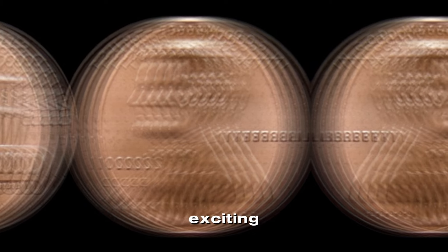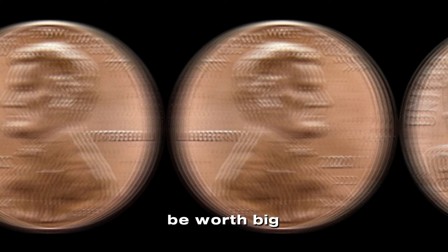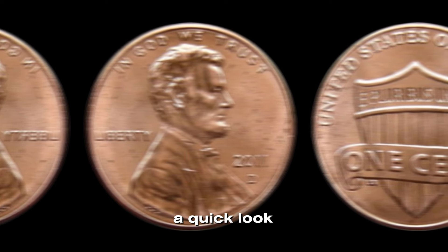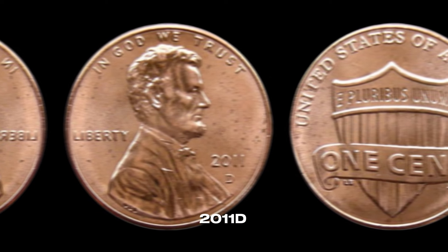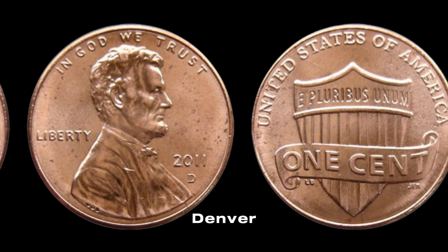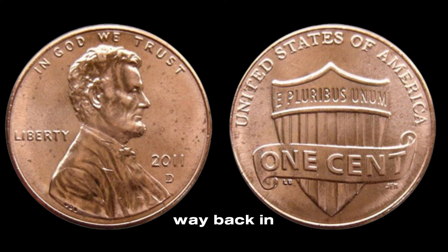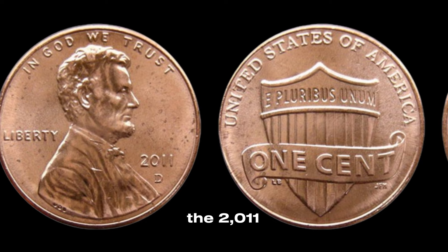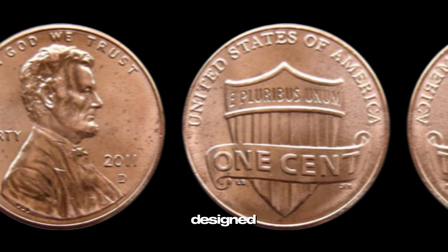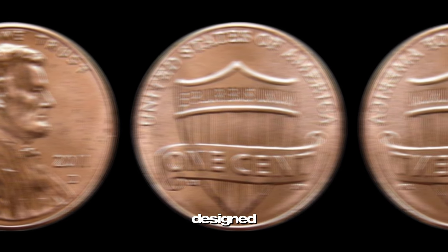We have something exciting — the 2011 D Lincoln penny. Could this humble coin be worth big money? Let's find out. The D mint mark indicates that it was minted in Denver. This penny is part of the ongoing Lincoln cent series that started in 1909. The 2011 penny features President Abraham Lincoln on the obverse, designed by Victor David Brenner, and the Union Shield on the reverse, designed by Lyndall Bass.